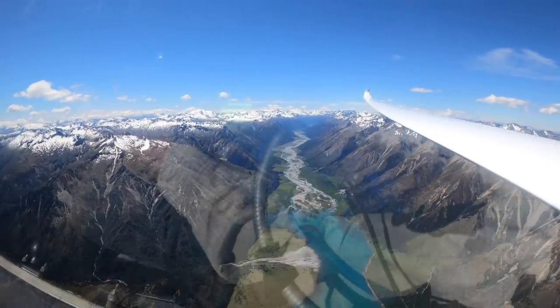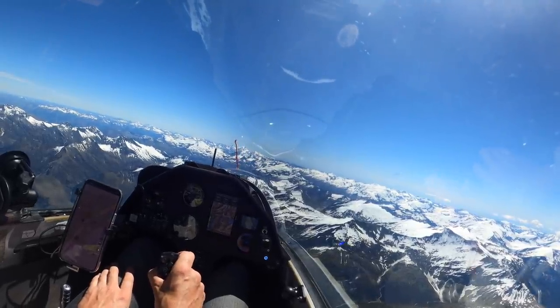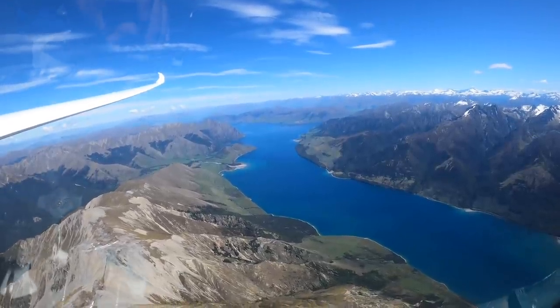The last video posted we were flying around in the mountains. One comment said the lack of nearby outlanding opportunities would make them pretty nervous. And another said if you had to put down in that area you'd have a very long walk out and probably never recover the glider. So let's dive into how we stay safe in the mountains and how we actually do usually have somewhere safe to land.